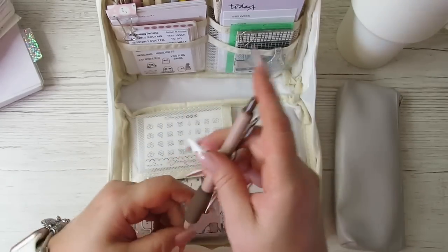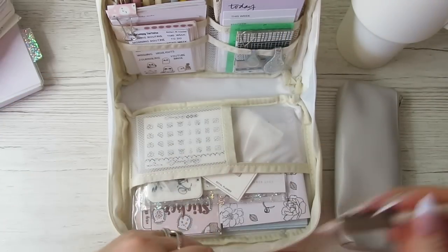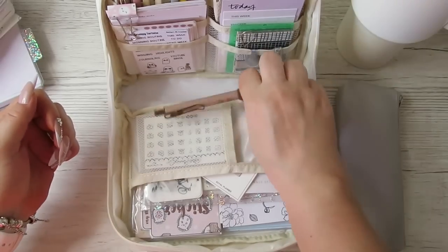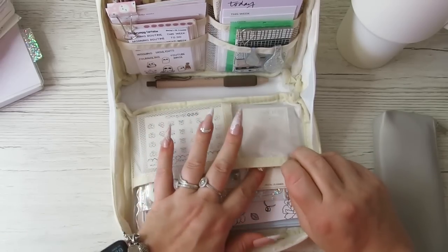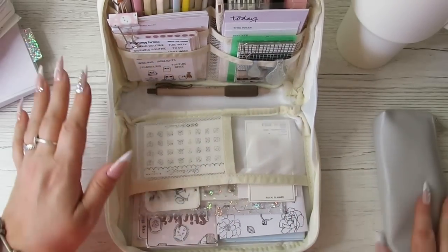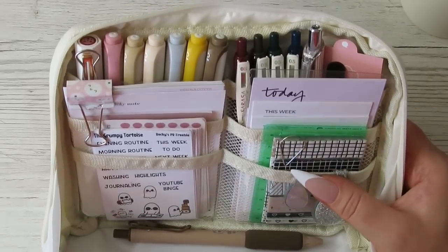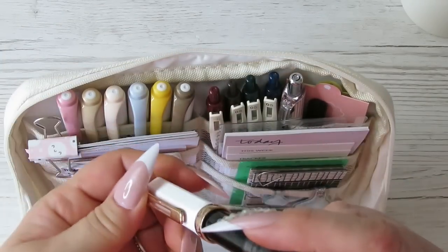I've chucked in the bottom some coffee pens that I hauled - they're little gel pens that write really nicely with a squidgy soft grip. I've shoved them in the bottom because as well as on-the-go planning, I also want to be able to use this for studying. So if we go into this top section here, in this back bit I have my Twisbi.